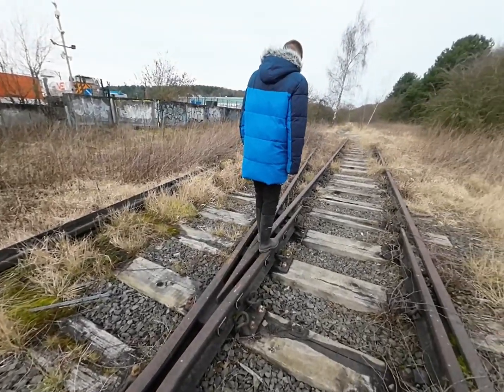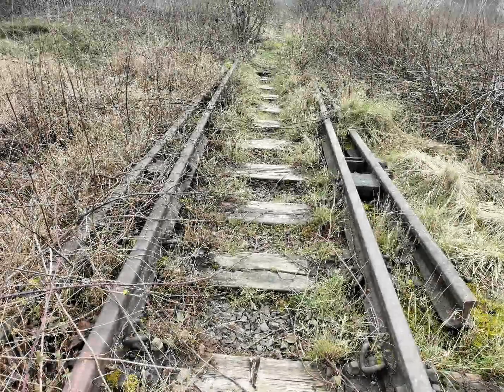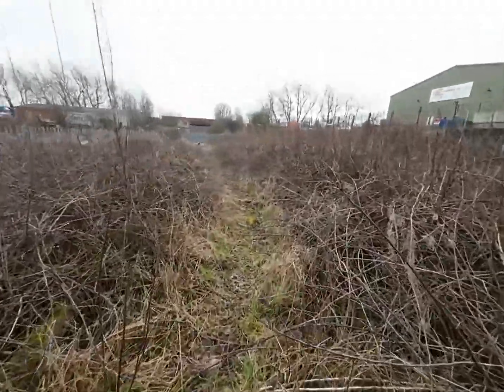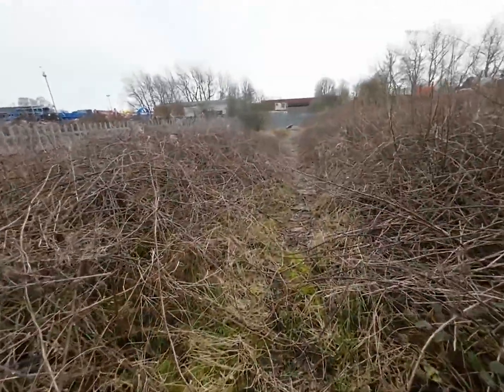Wow, very crazy. It's a bit overgrown down here as we come up to the present day line.